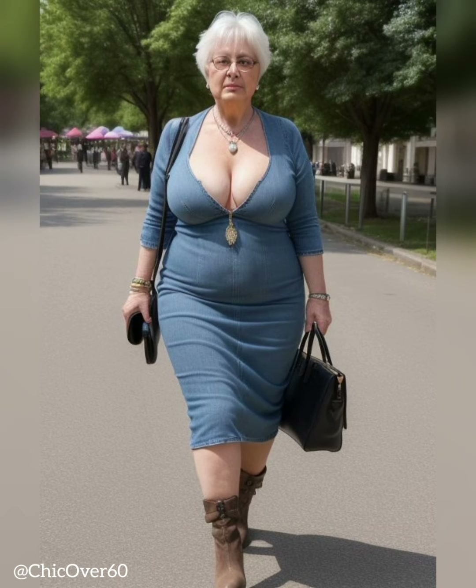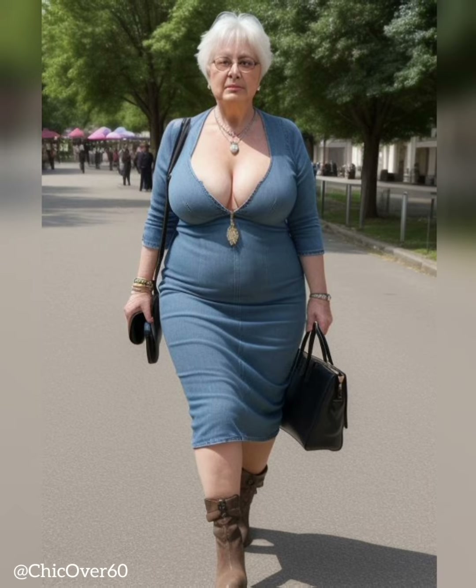5. Accessorize thoughtfully. Accessorizing can elevate your jeans outfit and add a touch of personal style. Consider pairing your jeans with a stylish belt to define your waistline and add visual interest. Choose a belt that complements your outfit and adds a pop of color or texture.